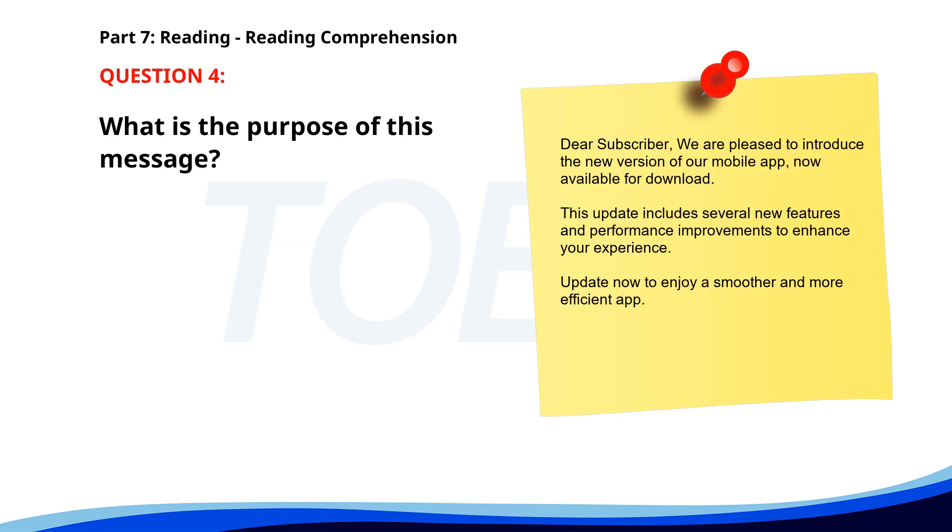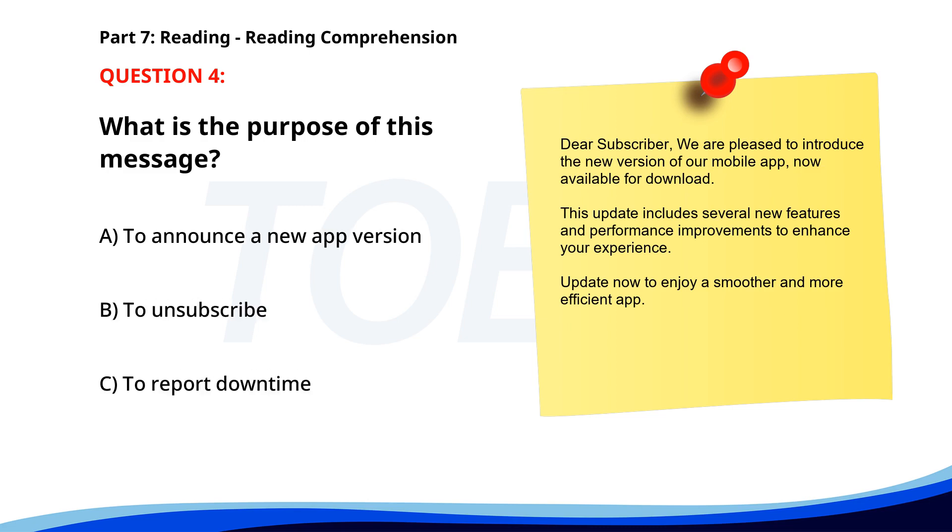Number 4: 'Dear subscriber, We are pleased to introduce the new version of our mobile app, now available for download. This update includes several new features and performance improvements to enhance your experience. Update now to enjoy a smoother and more efficient app.' What is the purpose of this message? A. To announce a new app version. B. To unsubscribe. C. To report downtime. The correct answer is A: To announce a new app version.